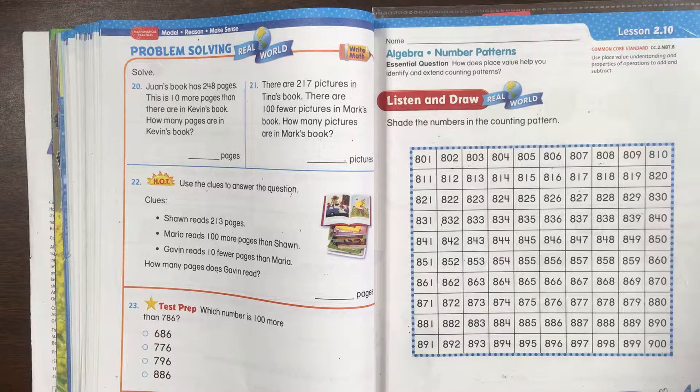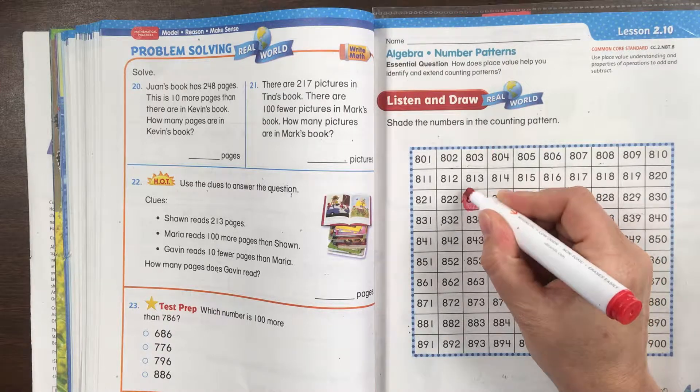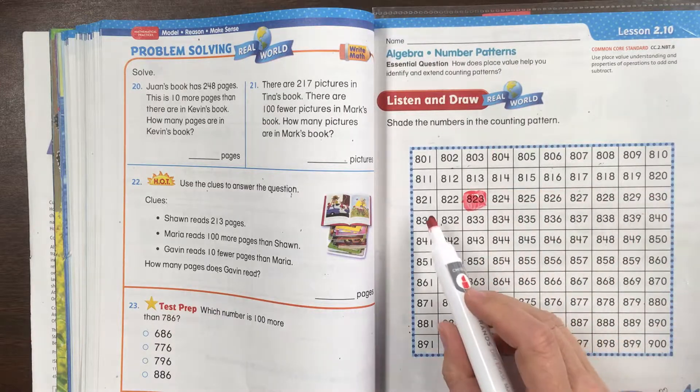So let's look. Let's find the number 823. You will need a crayon, or actually I guess you can just use your pencil. 823 muffins — let's find the number 823. There it is. Let's go ahead and shade it. And let's count to see how many are in a row.